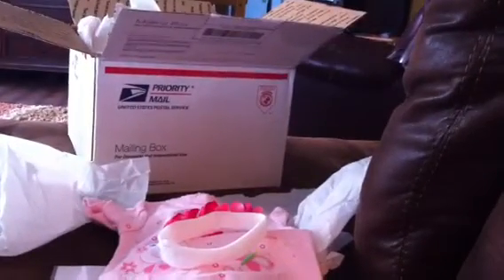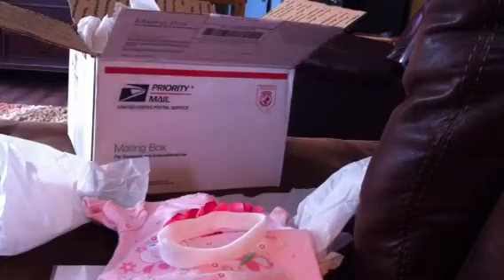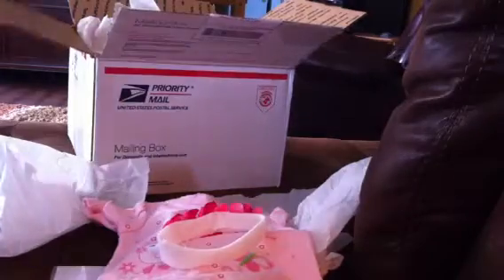Hey everybody. I started opening this — I recorded it, but my phone was full, or my memory was full. So I'm just going to show you. I have not opened her yet.